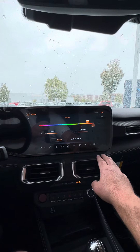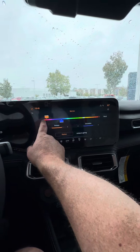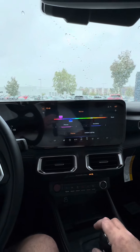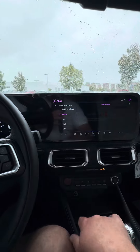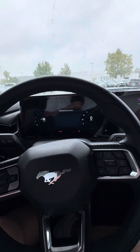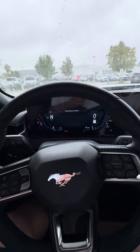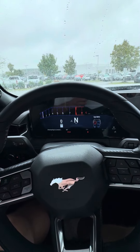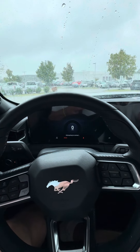You can change the ambient colors — I don't know why it comes from the factory in brown, but let's put it on blue and hot pink. There we go, colors changed. For the cluster theme, you've got your normal theme, a sport mode that's kind of BMW-esque if you ask me, and then track mode.